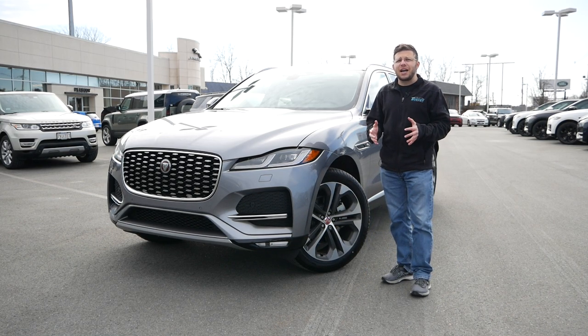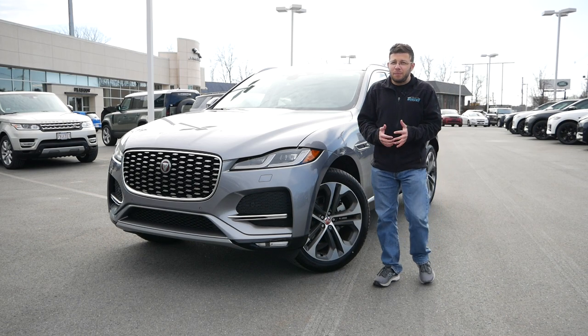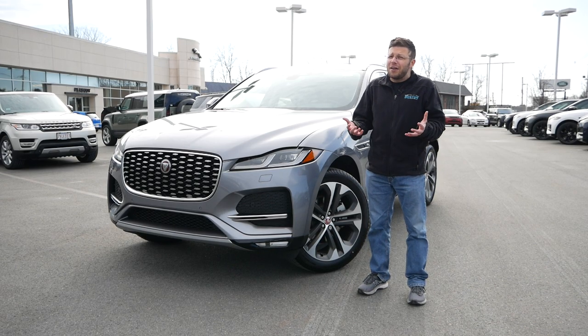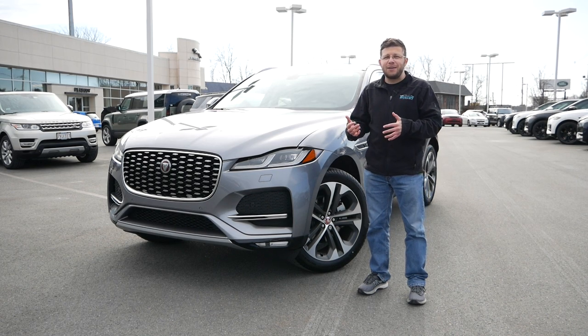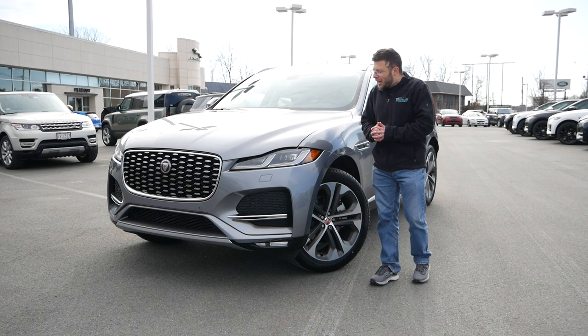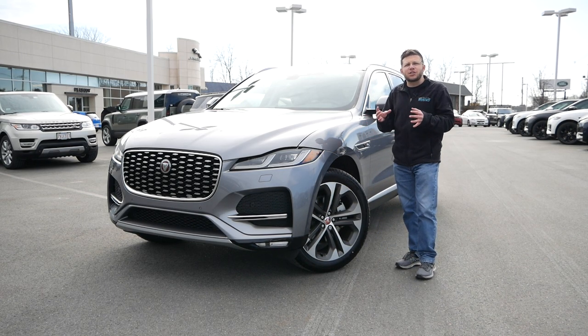Late last decade, Jaguar decided to go in the crossover direction with the E and F-Pace, and people were wondering did Jaguar make the right choice? But we have seen some other rivals do the exact same, such as Porsche with the Macan and the Cayenne, and also recently the Maserati Grecale and Levante. I want to take a deep dive into the F-Pace and see what this vehicle is all about.